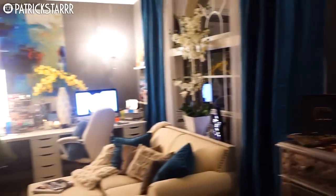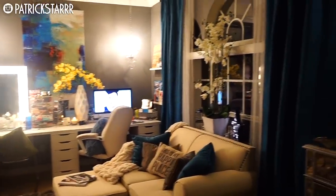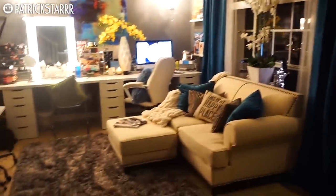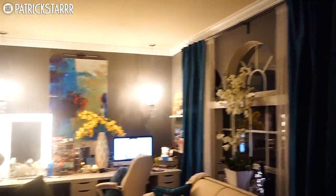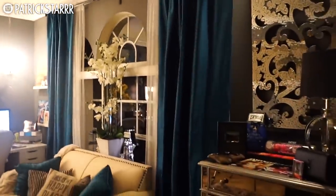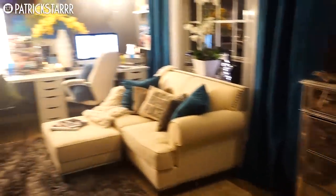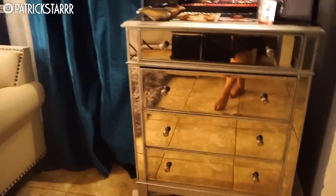Okay guys, this is the video you all have been waiting for — it is my beauty room tour. I'm so excited for you guys to finally see it. I am officially done decorating. It is complete. The only thing that isn't complete is the actual storage, so the drawers just have random stuff in them. But I'll start off with this corner right here — oops, you can see my reflection.